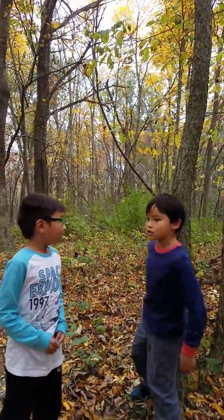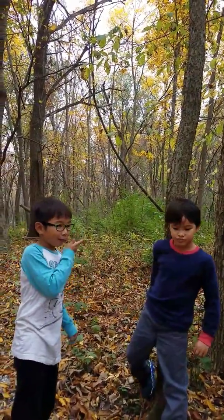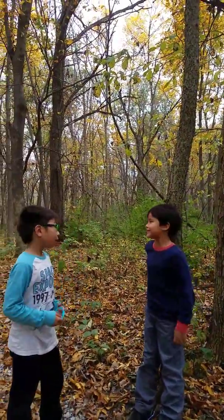Right now we're live at the forest of Chester Park. And he's trying to make a video, and I'm not sure if he's going to make a video.